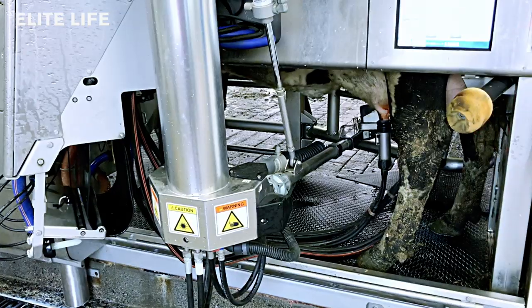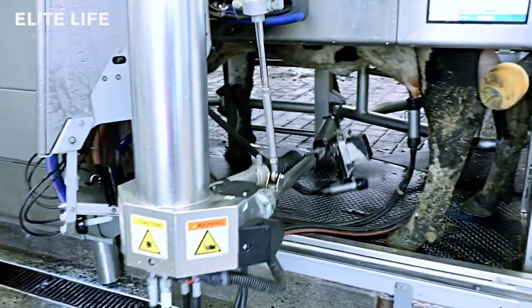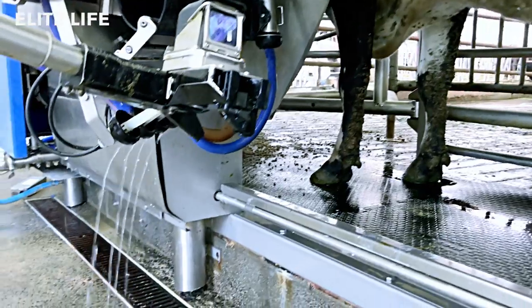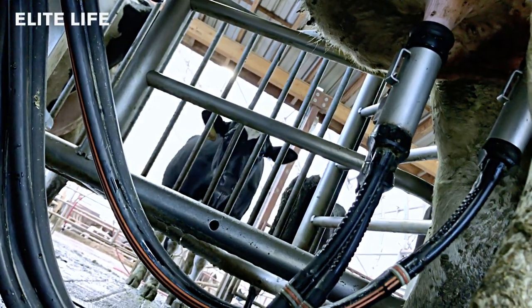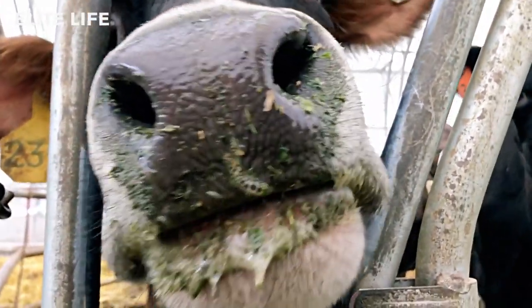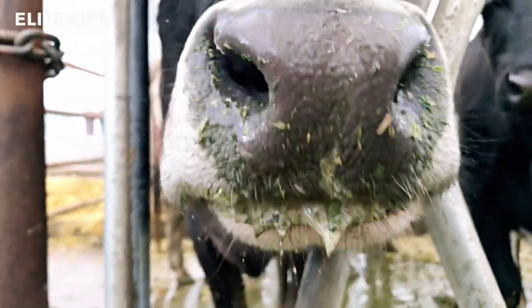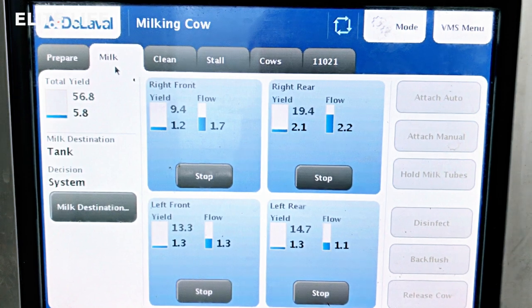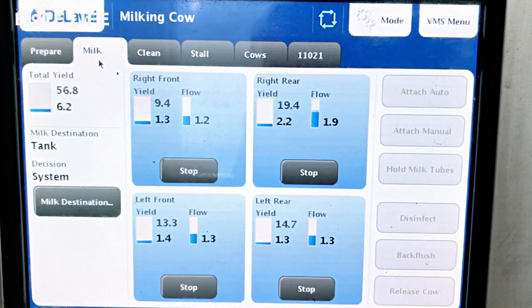Cows prefer the robots over being milked by a human. Cows like consistency, and that's what the robots offer — and they're also available to the cows 24/7. Our premium milk, the milk we use for creating Rogue River Blue, starts in the autumn. We set that date as September 22nd, the autumnal equinox, and this is when we start making Rogue River Blue. What's special about this milk is the composition — the solids and fats are equal, and it's just at that right place for us to create our blue cheese.